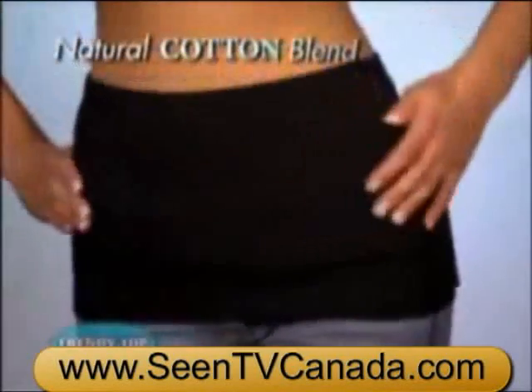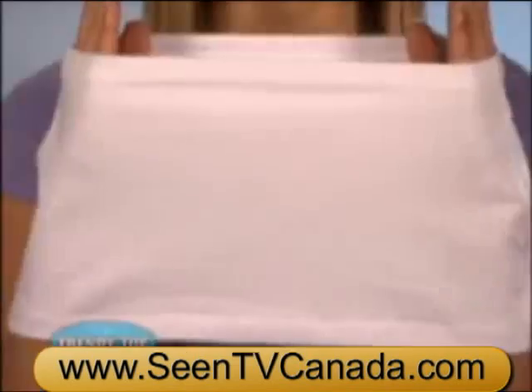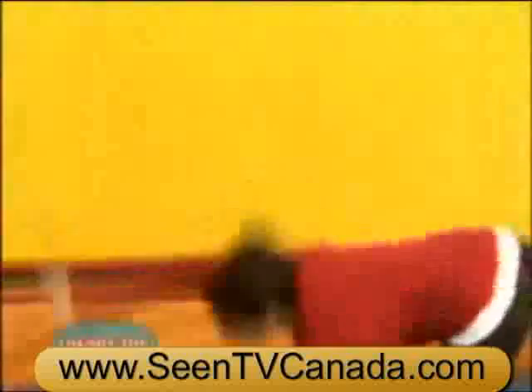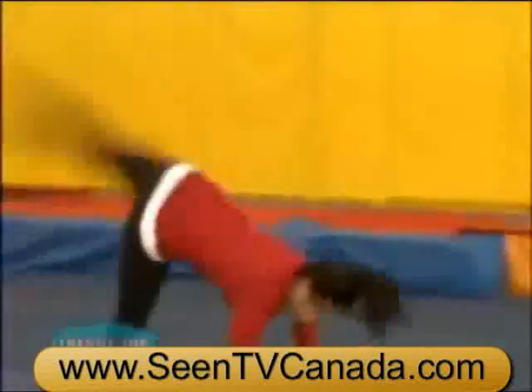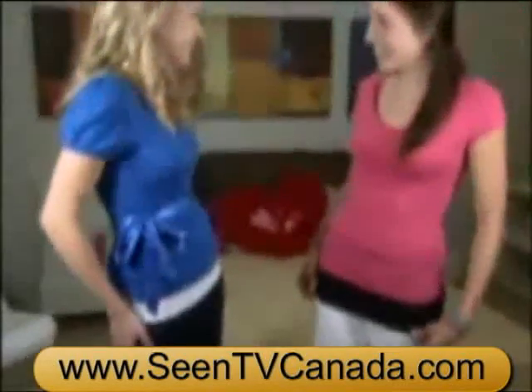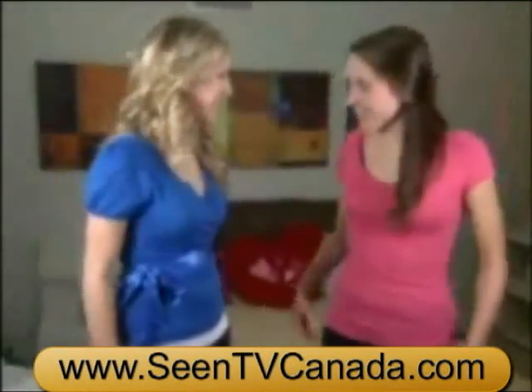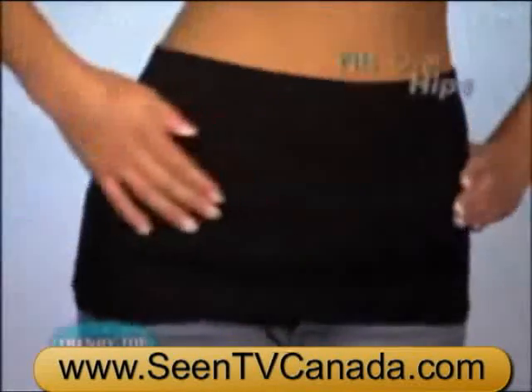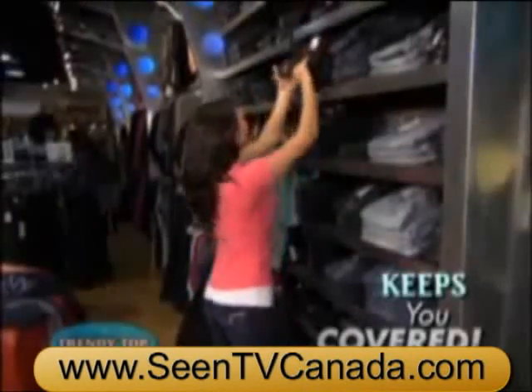The natural cotton blend fabric is super comfy and stretches every way you do, so it always stays in place. Look, even performing a handspring, Trendy Top keeps you perfectly covered. Amazing! Perfect for low-rise shorts and super for skirts, too. Protect your rear view and hide those sides. Trendy Top fits over your hips to cover you when your top rises up or your jeans slide down.